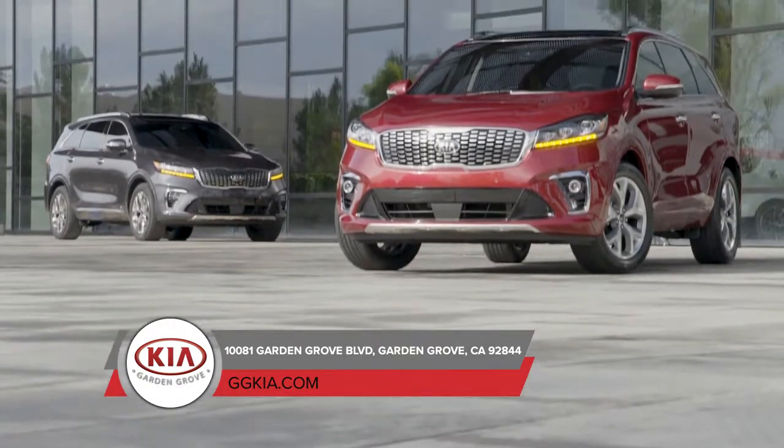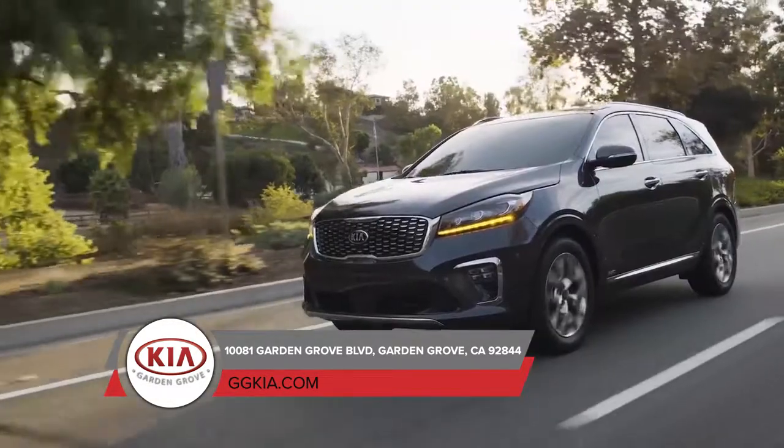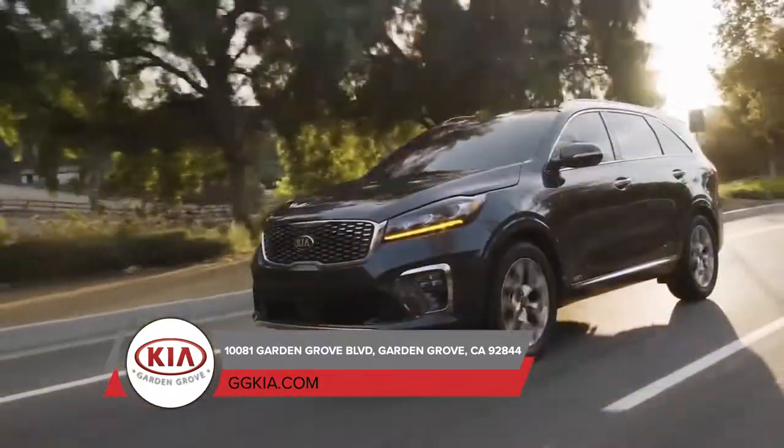The 2019 Kia Sorento is waiting for you to come test drive it today. Don't wait any longer. Visit us to experience all that it has to offer.